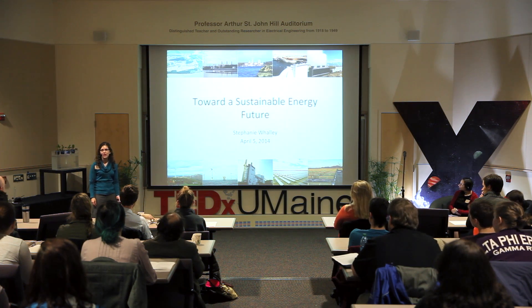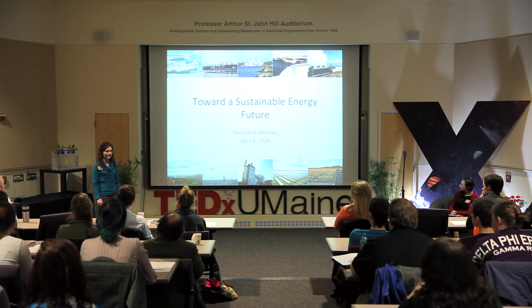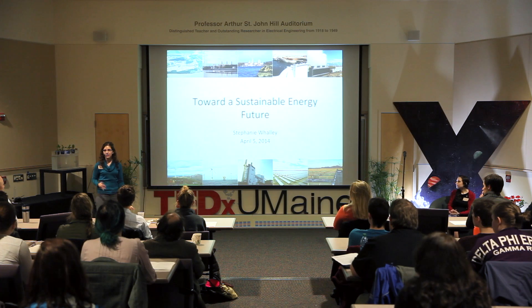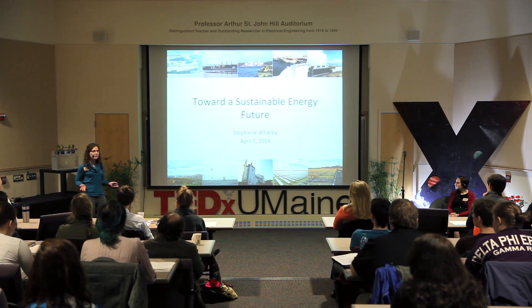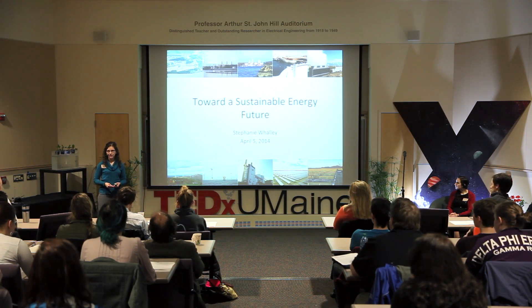The term sustainability has become a popular catchphrase in recent years. You often hear people talk about sustainable development, sustainable growth, or sustainable energy. But what do people really mean when they talk about sustainability?